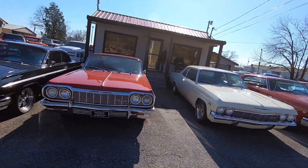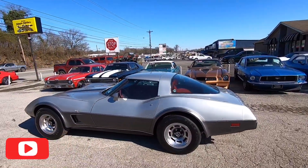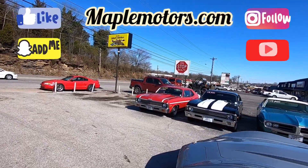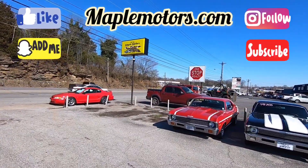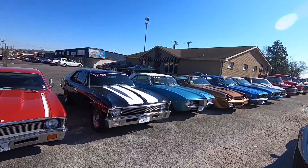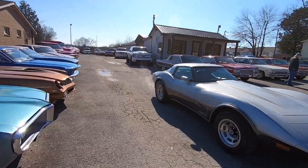What's up guys, this is Nick up here at Maple Motors. Hit that subscribe button — we post videos every single day of classic cars. You can check out all of our social media: Instagram, Snapchat, Facebook, and right here on YouTube for test drives and walkarounds. Let's get to it.